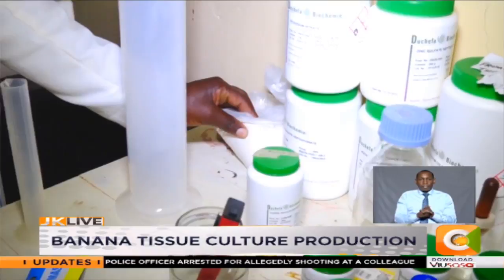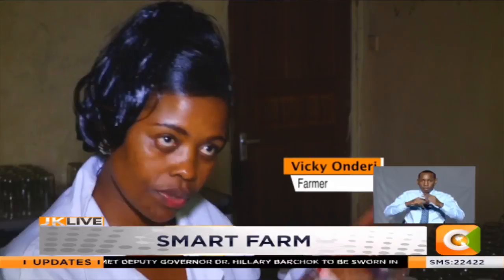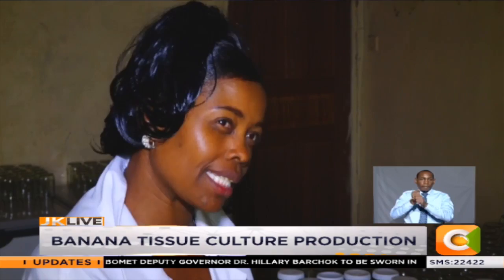That gap in the market led her to establish this modern lab three years ago. She got training from KEPHIS and also from the Horticulture Crops Development Authority, HCDA. They trained her to know how to prepare the media and the whole process of tissue culturing, which has really assisted her. They also trained her staff working at the lab.